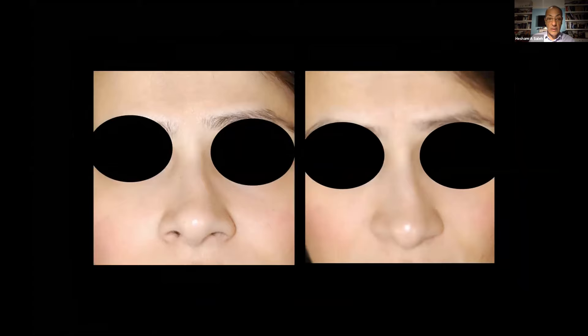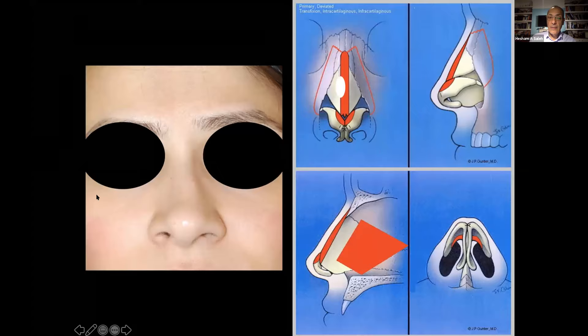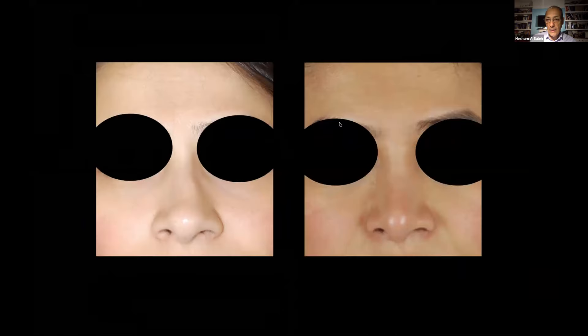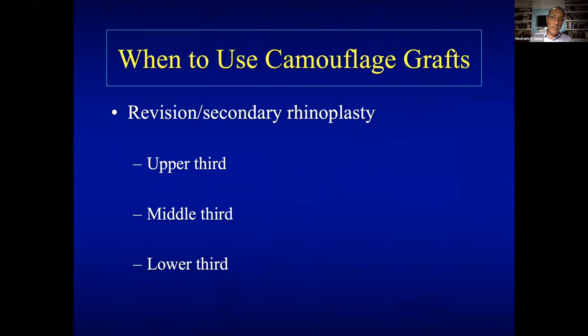Similar patient — she didn't want a major surgery. Interestingly, the middle third is low, but she has no functional problems, so only camouflaging was needed. You can see the deviation of the nasal bone and depression of the upper lateral on the right side, while the profile is fine. The same idea: put camouflage material — medium skin, so minor crushing of the cartilage — put it in and you get straightness. Anterior view, superior view, and profile. That is the commonest use of camouflage in the middle third in primary rhinoplasty.